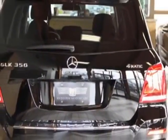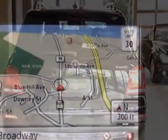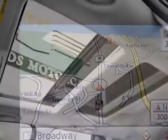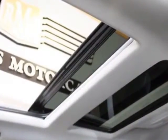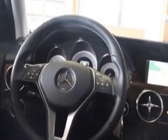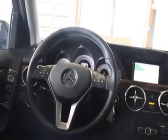For your protection, this vehicle has a factory warranty. This vehicle gets an estimated 19 miles per gallon in the city, and an estimated 24 on the highway. This GLK class boasts a 3.5-liter engine, and has a 7-speed automatic transmission.